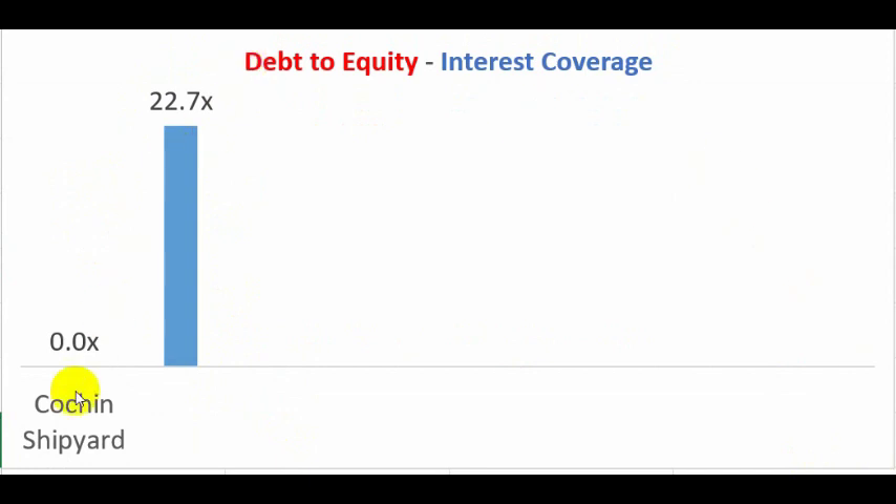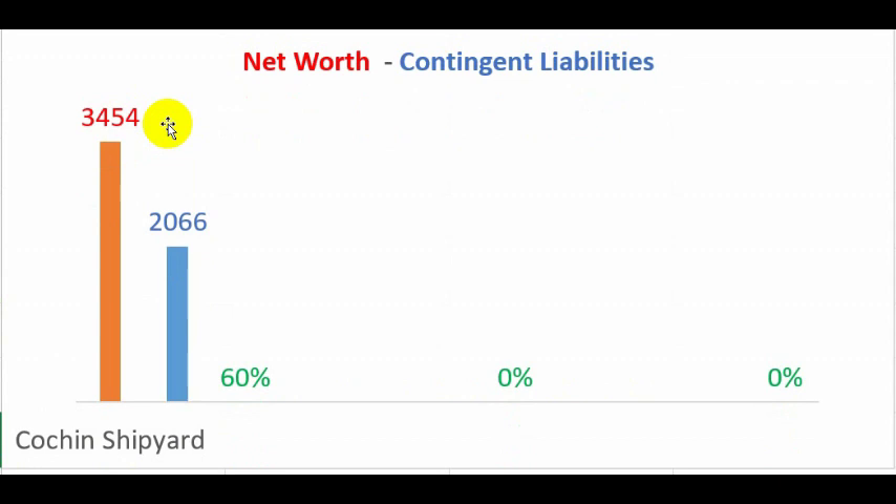This is a debt-free company, and therefore interest coverage is very high at 22 times, meaning EBIT is 22 times higher than the interest paid in 2019. However, the contingent liability is very high at 60 percent of net worth — the company's net worth is 3,400 crores against a contingent liability of 2,066 crores. My benchmark is below 20 percent, so I generally like to stay away from companies with very high contingent liabilities.